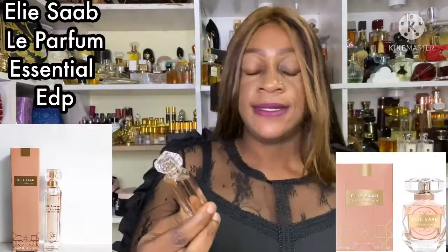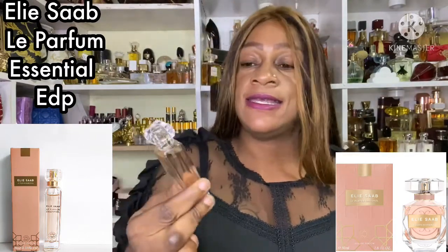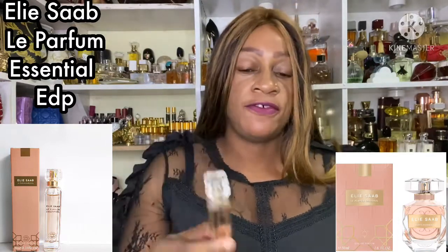It is a flanker of Elisa Le Parfum, however the nose behind this is not Francis Kurkdjian — it is somebody different, I forgot to put the name down. I'm going to spray this on my hand because it's quite pretty, it's a fragrance I don't mind having on me. The notes in this one: the top notes are orange blossom and mandarin orange, and then it's got some gardenia in the mid.